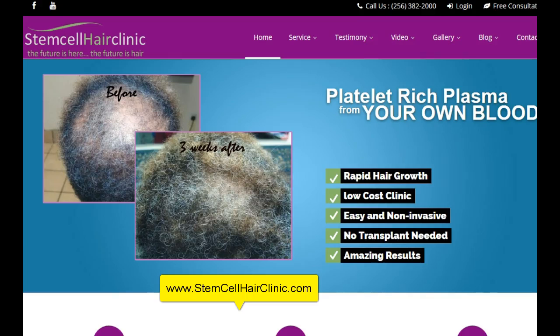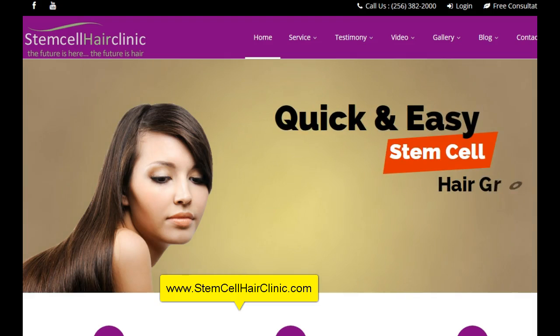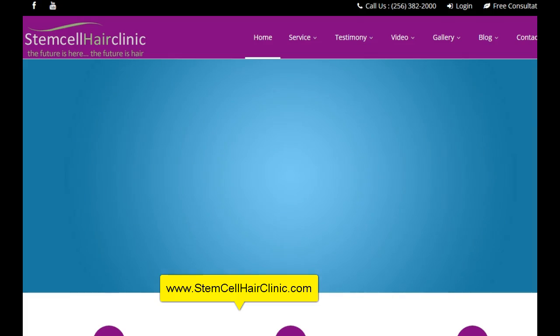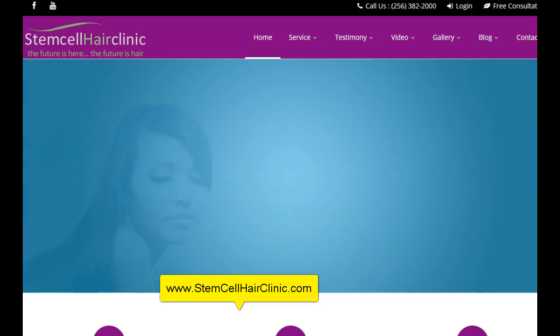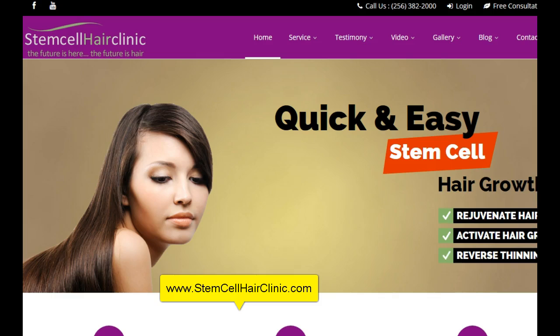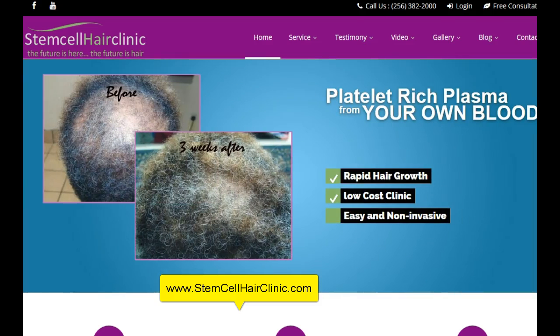One of the most revolutionary techniques that have recently emerged in the hair restoration, hair rejuvenation, hair transplant business is platelet-rich plasma stem cell, stem cell hair growth techniques. And basically what that means is to take your plasma from your blood and use that to grow your hair faster.